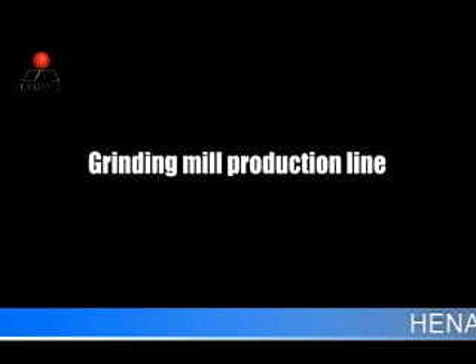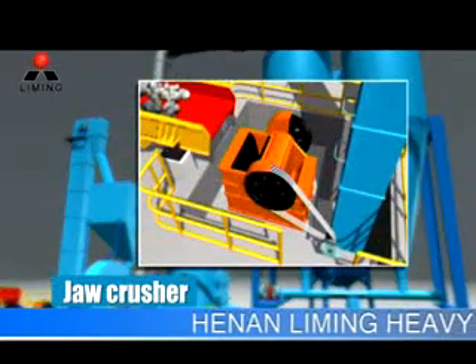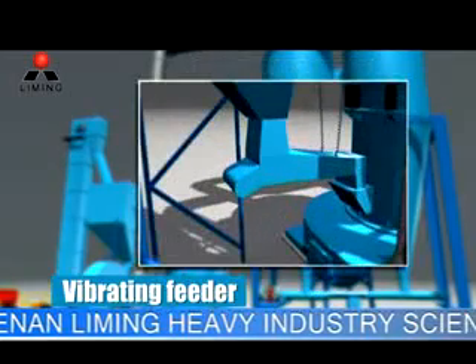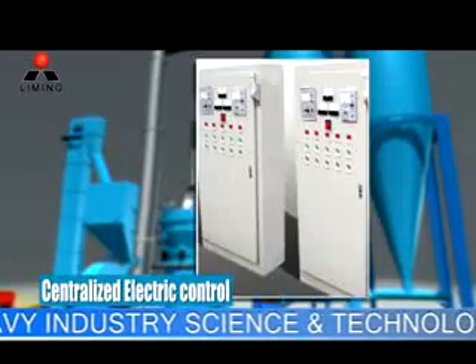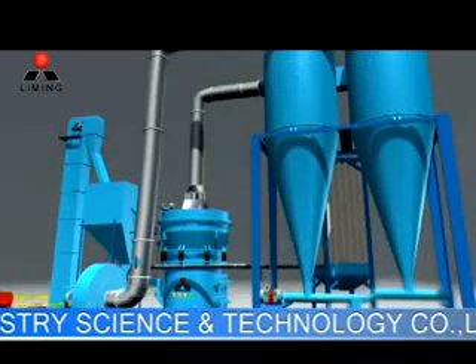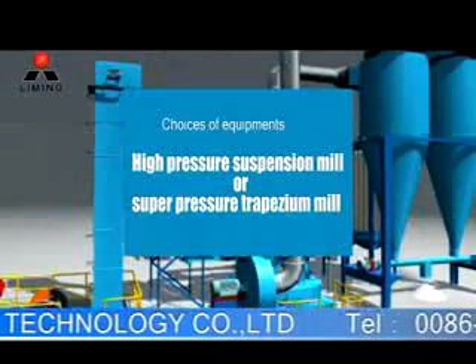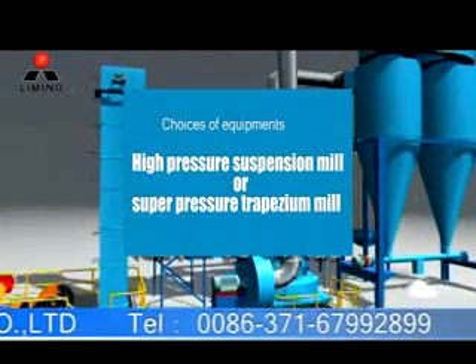MELL PRODUCTION LINE is usually composed of jaw crusher, bucket elevator, vibrating feeder, mailing host, auxiliary engine, fans, electric control, etc. According to the demands of customers, the host of MELL PRODUCTION LINE can use the high-pressure suspension mill or the super-pressure trypsum mill.